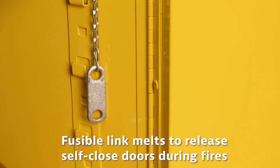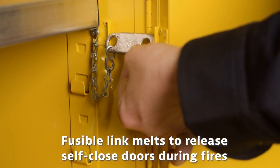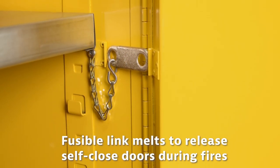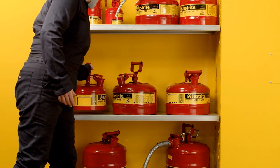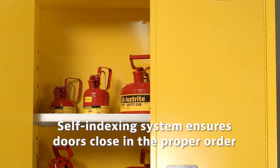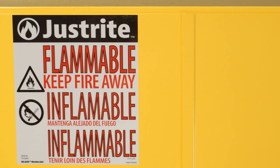Self-closing door models feature a fusible link that holds doors open. If left open in fire conditions, it melts at 165 degrees Fahrenheit or 74 degrees Celsius to release the self-closing doors. Self-closing double door safety cabinet models also have a patented self-indexing system designed to ensure the left door closes first, so it does not interfere with the right door closing.